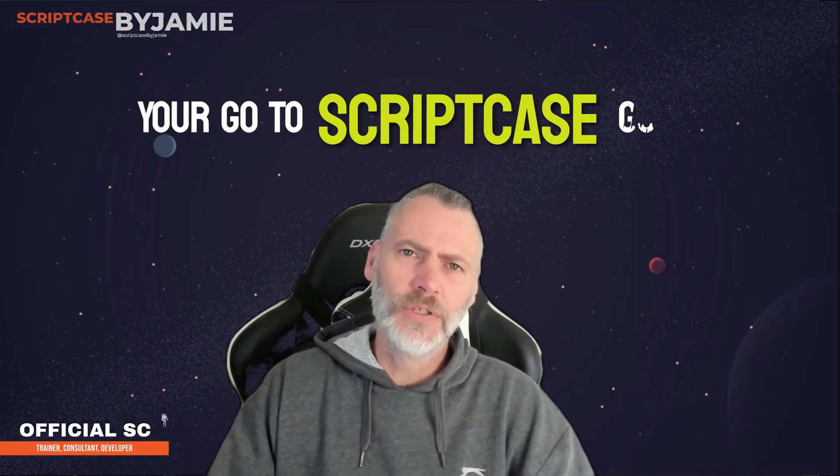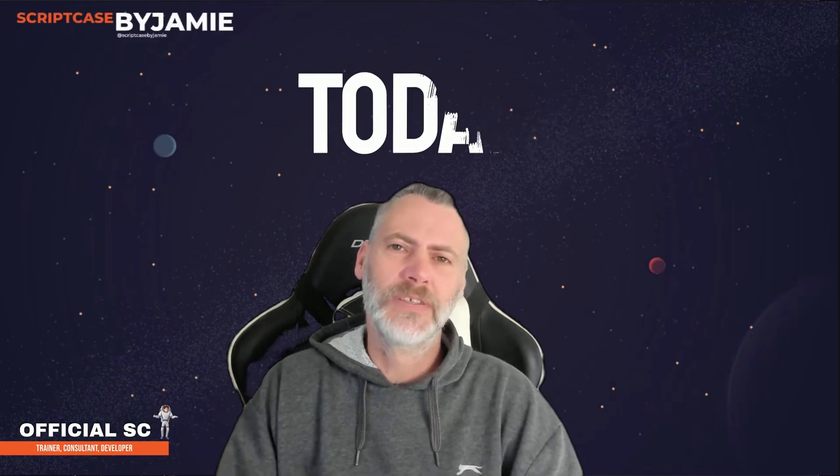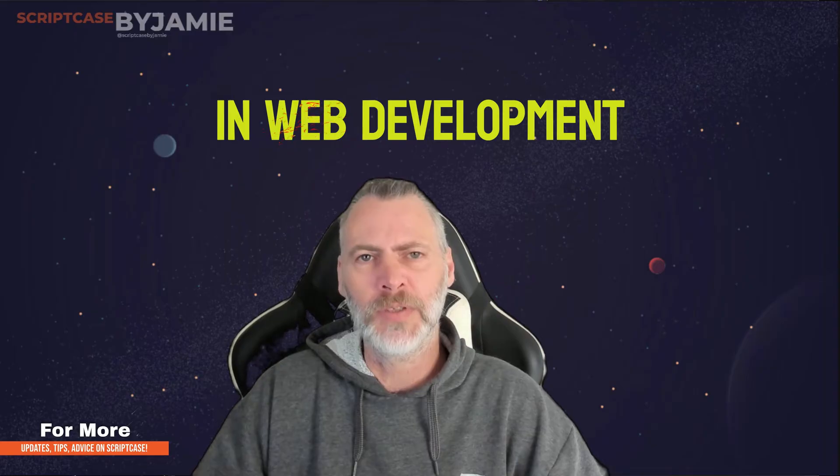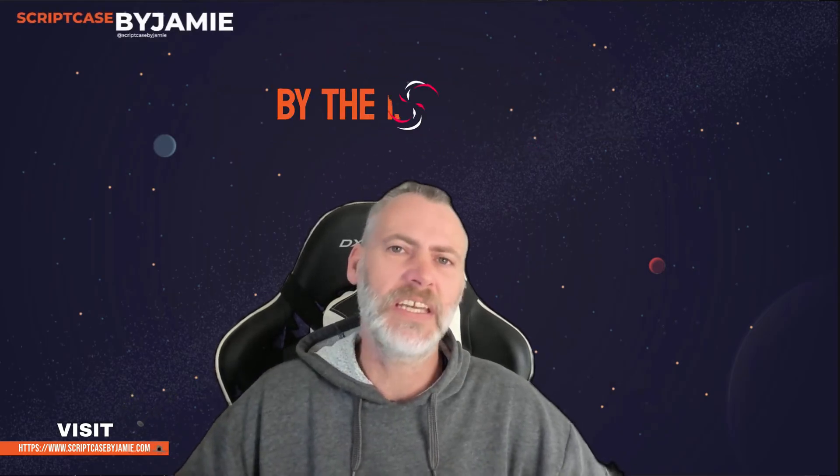Hello everybody, it's Jamie here, your go-to Scriptcase guru. Today I'm going to dive into something that's not just a tool but has been a game changer for me in web development for a very long time now. Yes, I am talking about Scriptcase, and I promise by the end of this you will be as excited about it as I am.